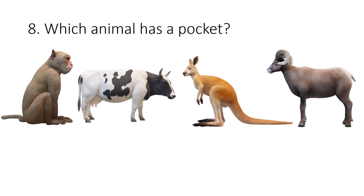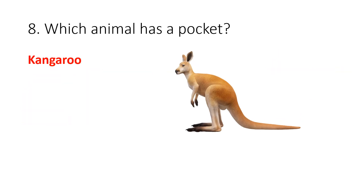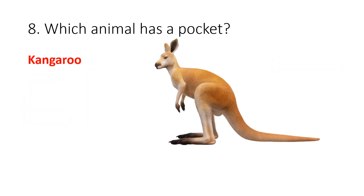Question 8. Which animal has a pocket? Your options are monkey, cow, kangaroo or goat. The correct answer is kangaroo.